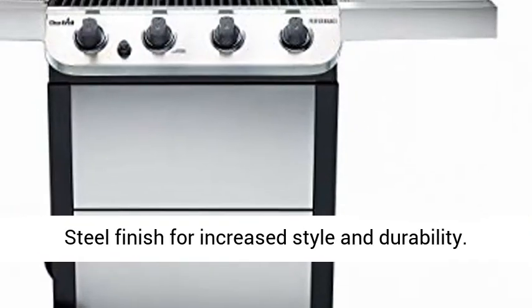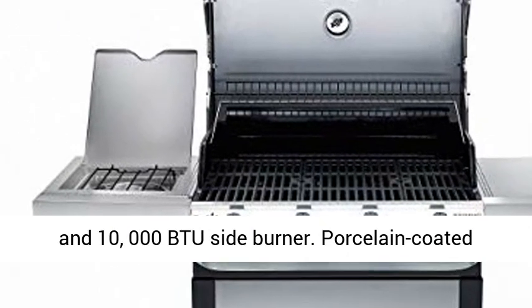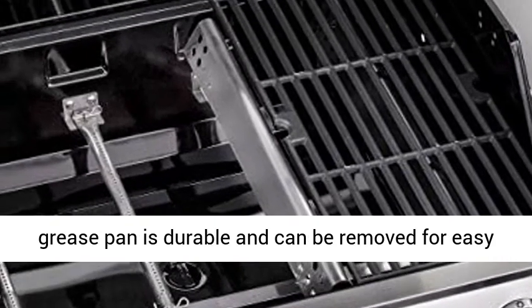Exclusive Stainless Steel finish for increased style and durability. Reliable electric ignition to fire up your grill, and a 10,000 BTU side burner.